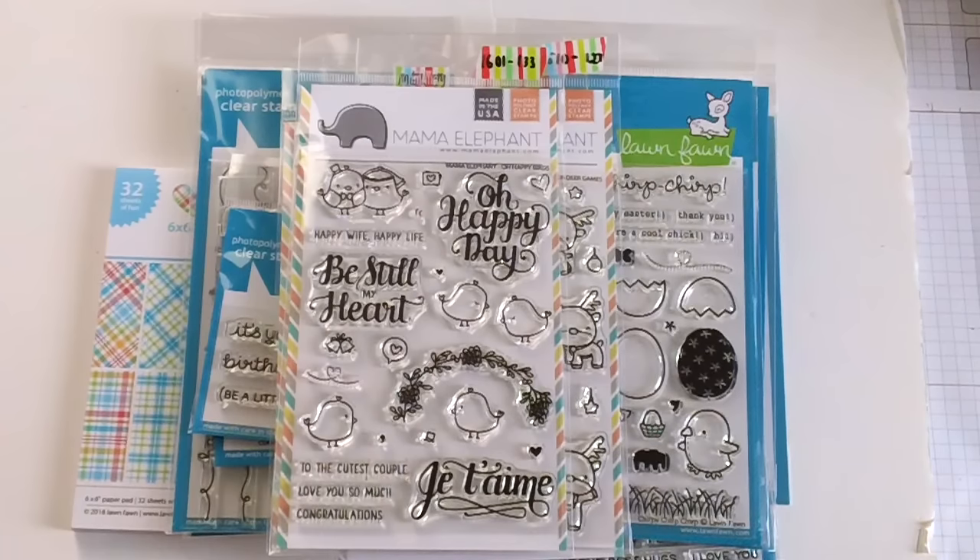Good morning crafters, thank you for joining me today. I'm back to share with you a haul video — I just received my order from Markerpop, so I thought I'd share them with you guys today.